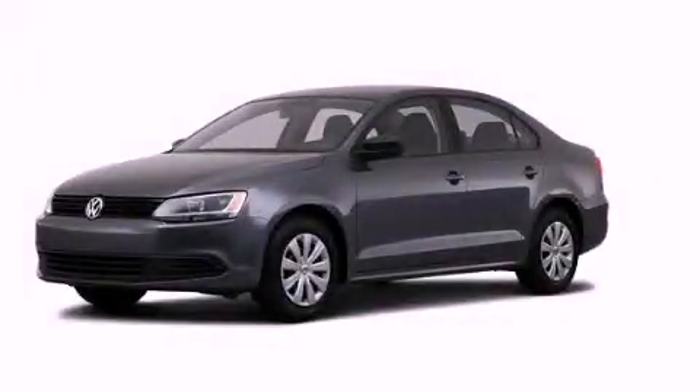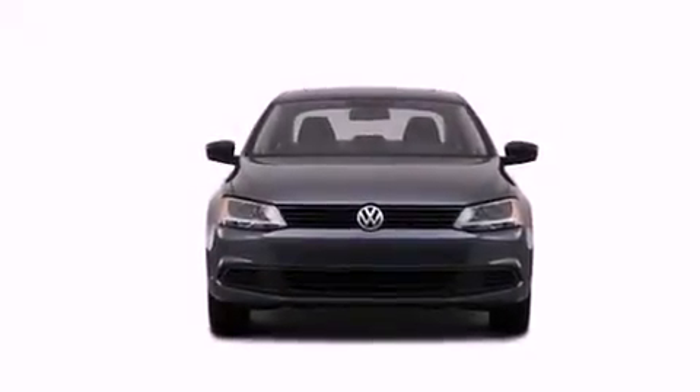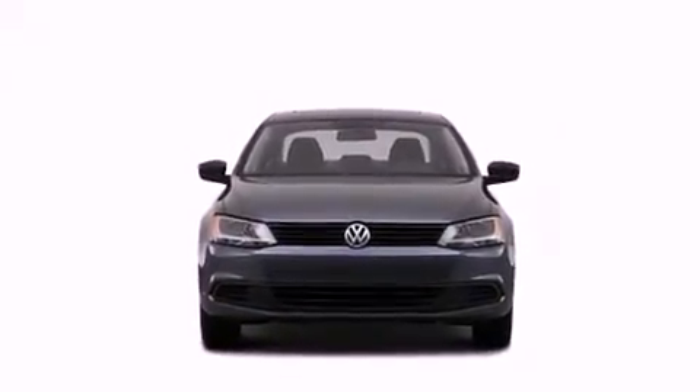This is a brand new 2012 Volkswagen Jetta. It features a 2.0-liter 4-cylinder engine and a 5-speed manual transmission.